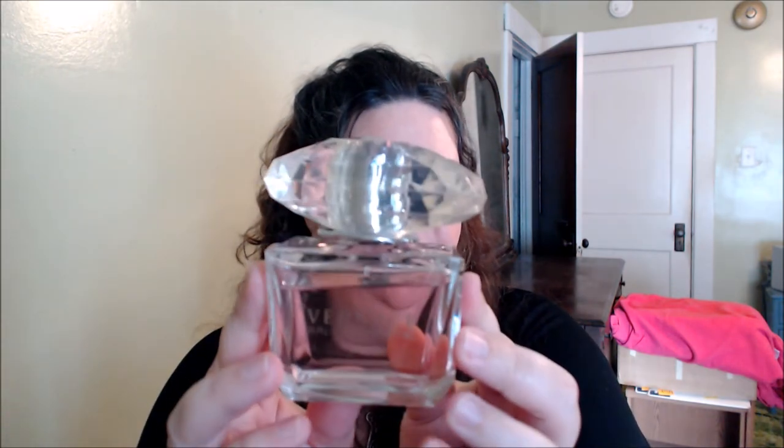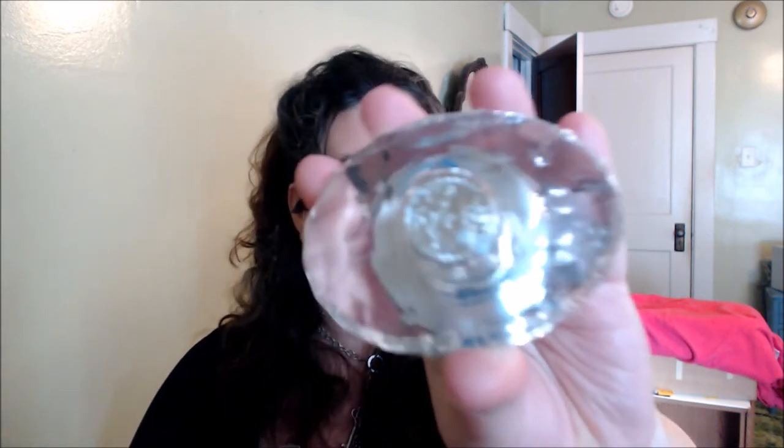A perfume I really, really like — I did buy this, I treated myself a while back — is Versace's Bright Crystal. The packaging is beautiful, with the well-known Versace logo on the lid. It's gorgeous and I love the smell. It is a very floral, fresh scent. I love Versace Bright Crystal.